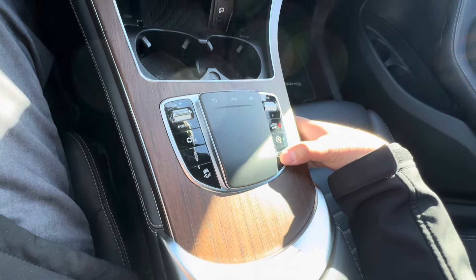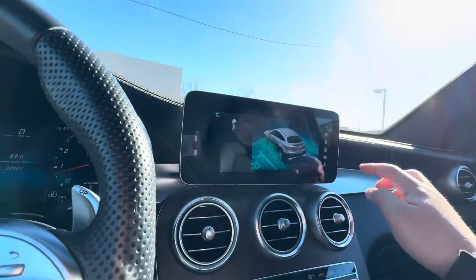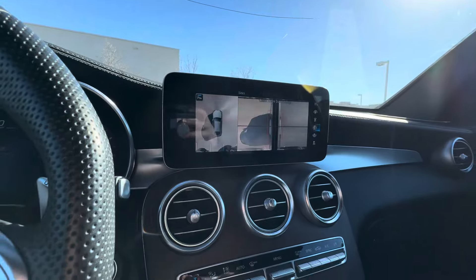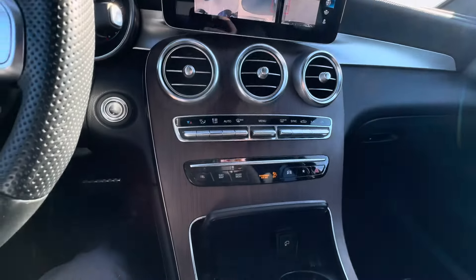Auto start, auto stop. And you've got your 360 parking camera here, which is super useful for parking on the main streets of New York.